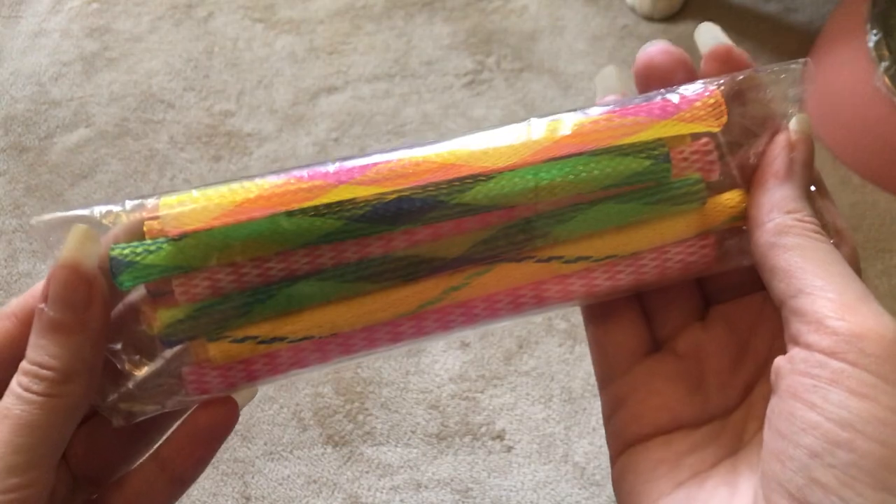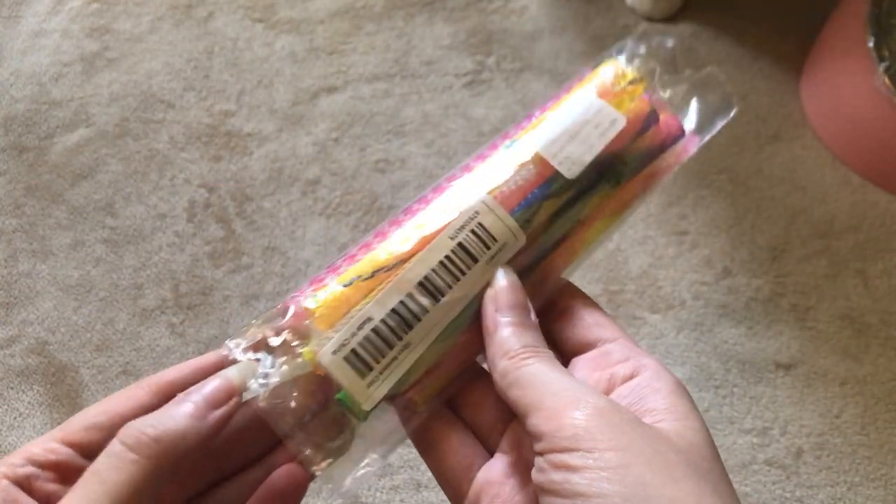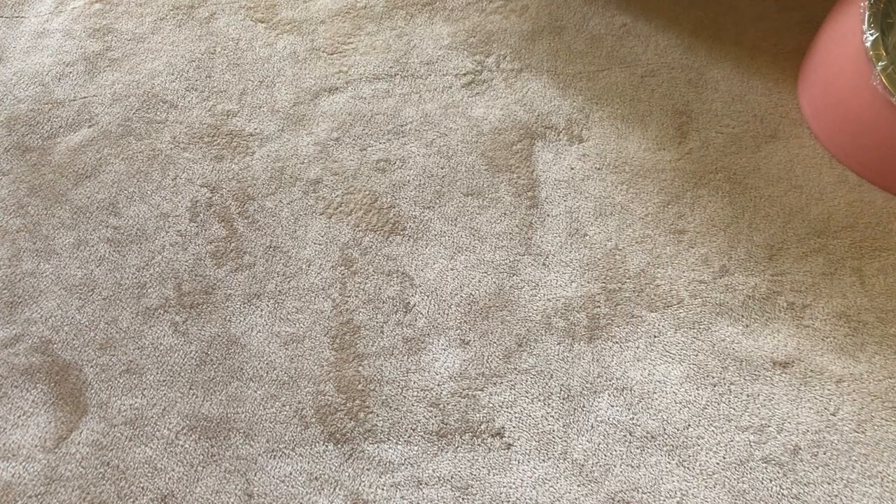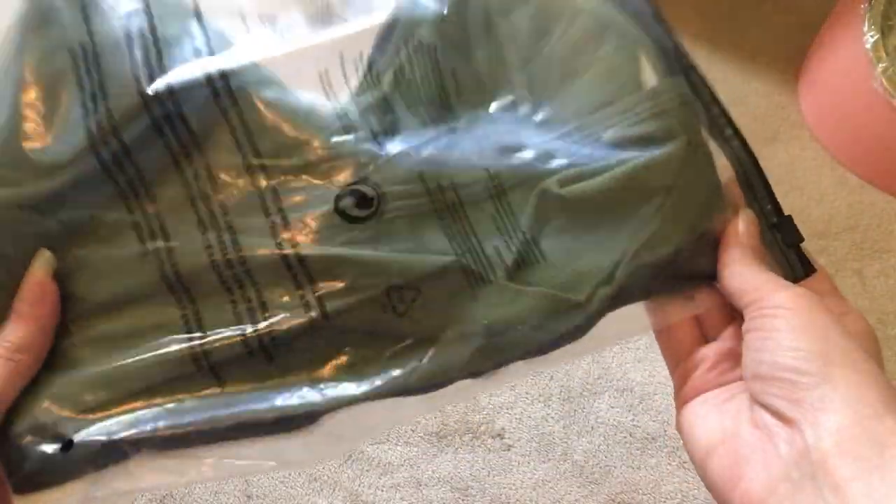Then we have some cat toys. And these girls, these are for three. One size fits all.